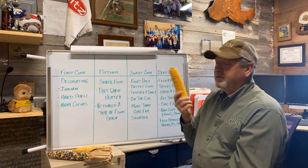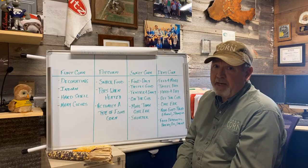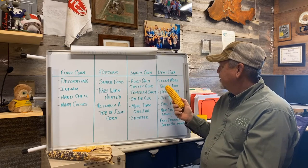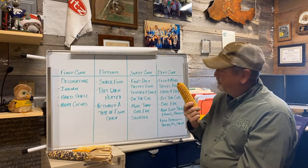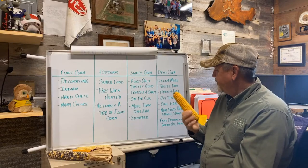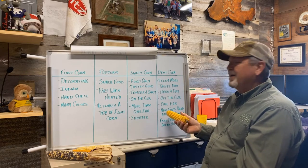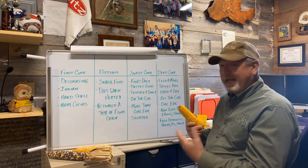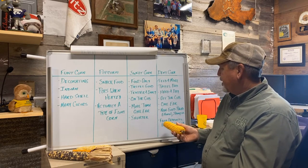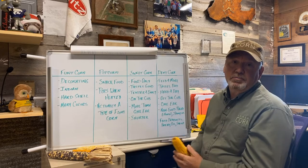Then finally there's dent corn, the most common kind of corn that we raise in Kansas by far. We harvest it — it's hard, it's dry, we harvest it off the cob. Usually each plant only has one ear. We use it for lots of non-food products too, like ethanol and shampoo and actually thousands of other things. But we use it in food sometimes too: corn bread, corn oil, and corn starch.